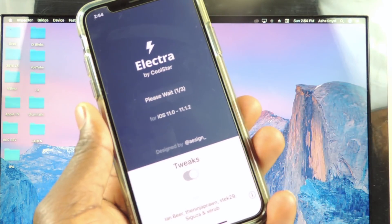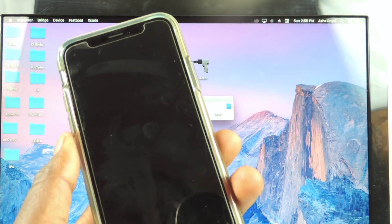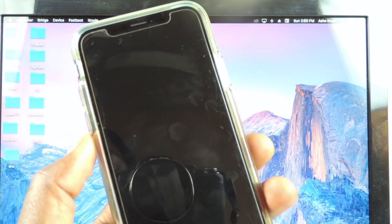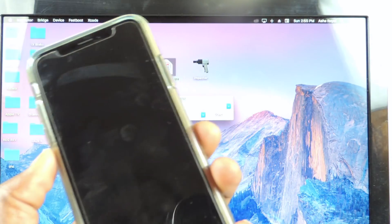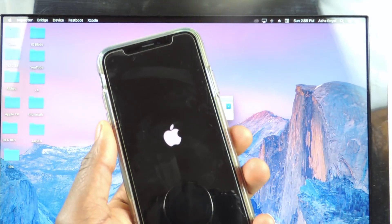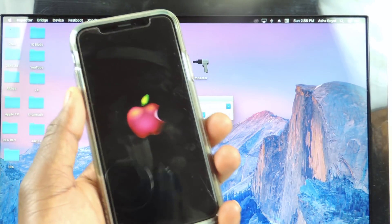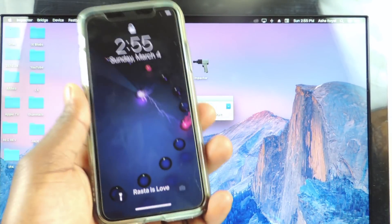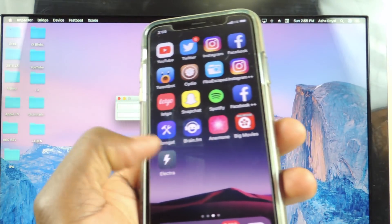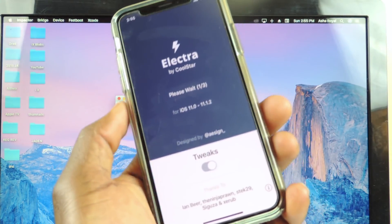Then hit Jailbreak. Hopefully we get the spinning wheel — whenever we get the spinning wheel, that's a good sign. If not, that means it's probably going to have to reboot. These are certain problems that just come along with jailbreaking. If it didn't work, go back in and try again — tap on Jailbreak.